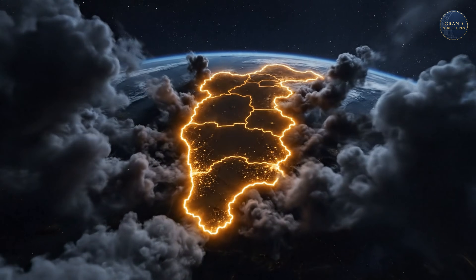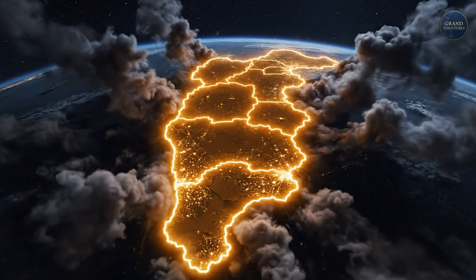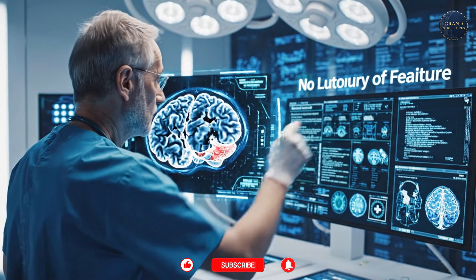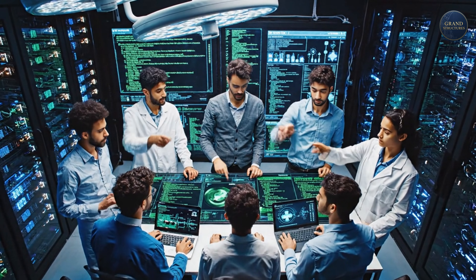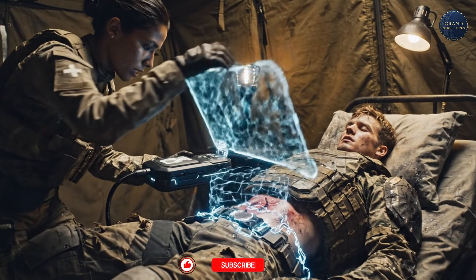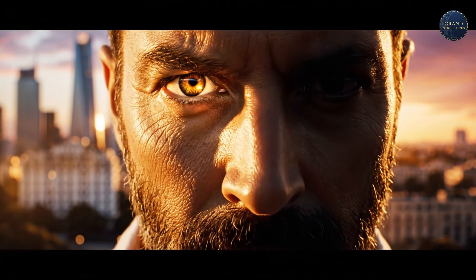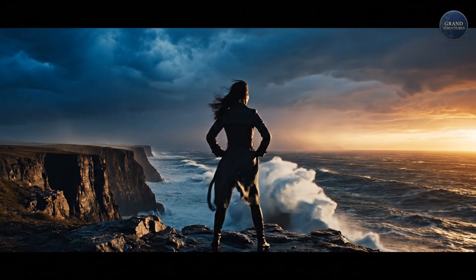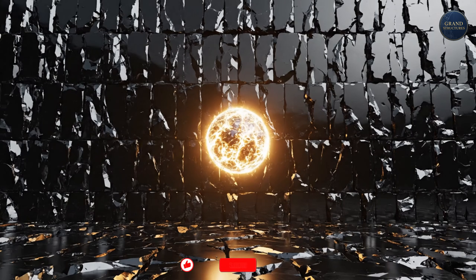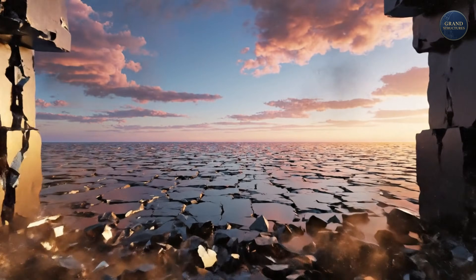So how do you explain it? How does one small nation, surrounded by conflict, born from trauma, constantly defending its existence, become a global leader in healing? Israelis don't have the luxury of failure. Every problem we face is existential. Water scarcity? We innovate desalination. Military medicine? We pioneer trauma care. There's no other option — we solve it, or we don't survive. It's called chutzpah: audacity, nerve, boldness. That uniquely Israeli combination of confidence and desperation, of refusing to accept limits, of asking "why not?" when everyone else says impossible.